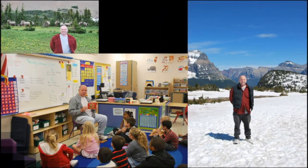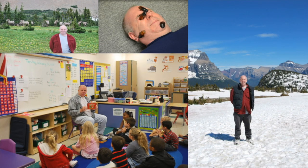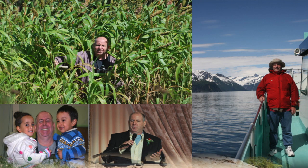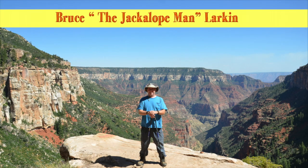Well, I hope you had fun. We have more of these videos, so if you enjoyed this one, look for the other ones. Let's see if you can guess which animal this is. This is Bruce the Jackalope Man Larkin signing off. Until next time, bye.